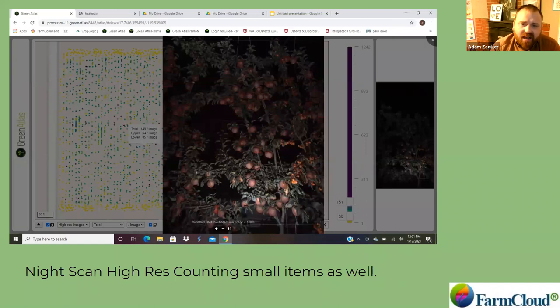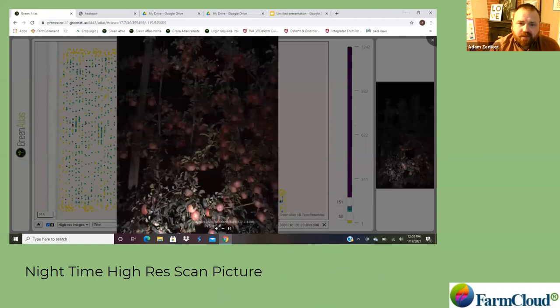Here is a night-side image — the previous one was a day-side. You can see how the machine does a great job of getting images and capturing numbers. On the right-hand side, that's a Manchurian crab apple, and you can see that during the night it's still picking up those Manchurian crabs that were approximately 20 millimeters at that time. This machine was being driven at 25 miles per hour on a pretty chilly night.